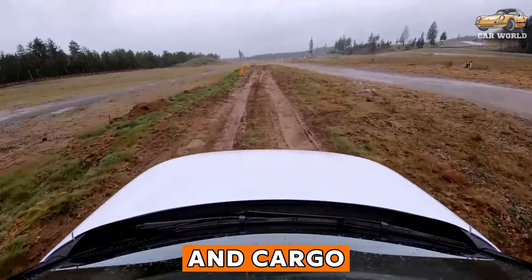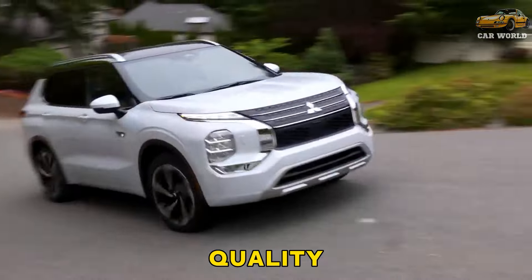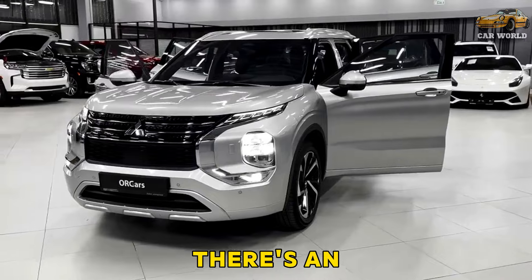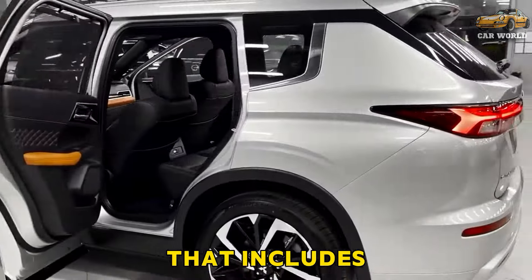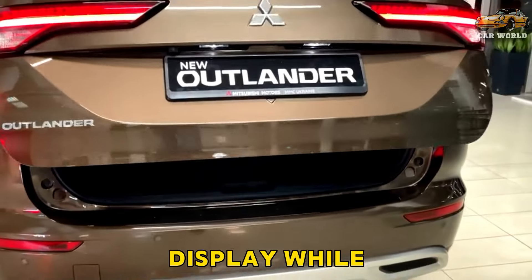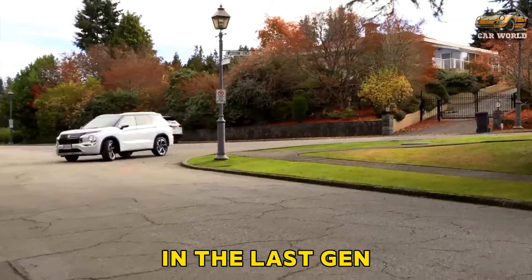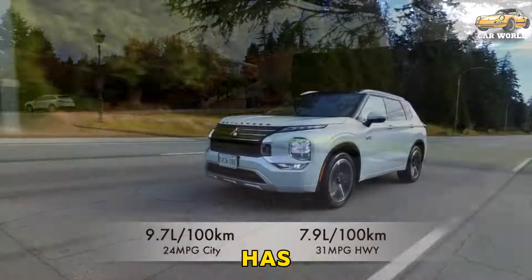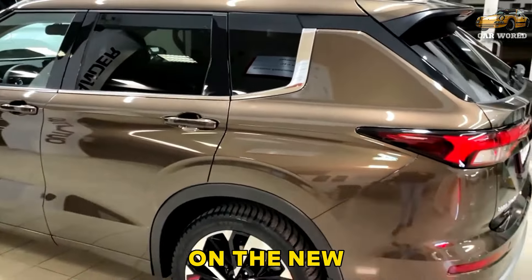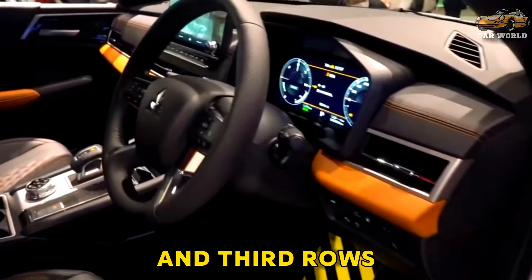Interior, comfort, and cargo: not only are the interior accents and surfaces of higher quality, but the design finally qualifies as modern. There is an assortment of contemporary content including an available 12.3-inch digital gauge cluster and a head-up display. Passengers in the first two rows enjoy more hip room and leg room than in the last-gen Outlander, though its third row has very limited leg room for adults. Cargo space also increases on the new Outlander, with one cubic foot added to the total volume behind the second and third rows.